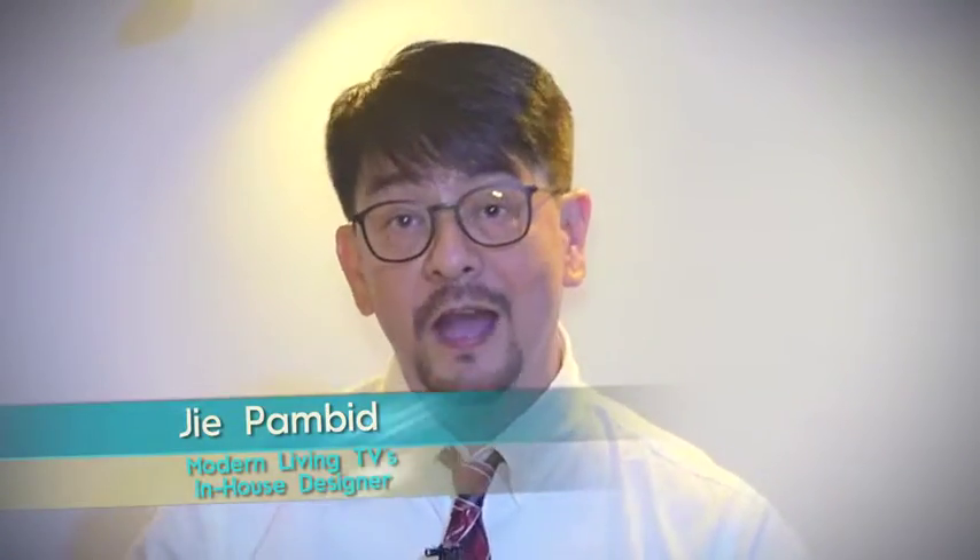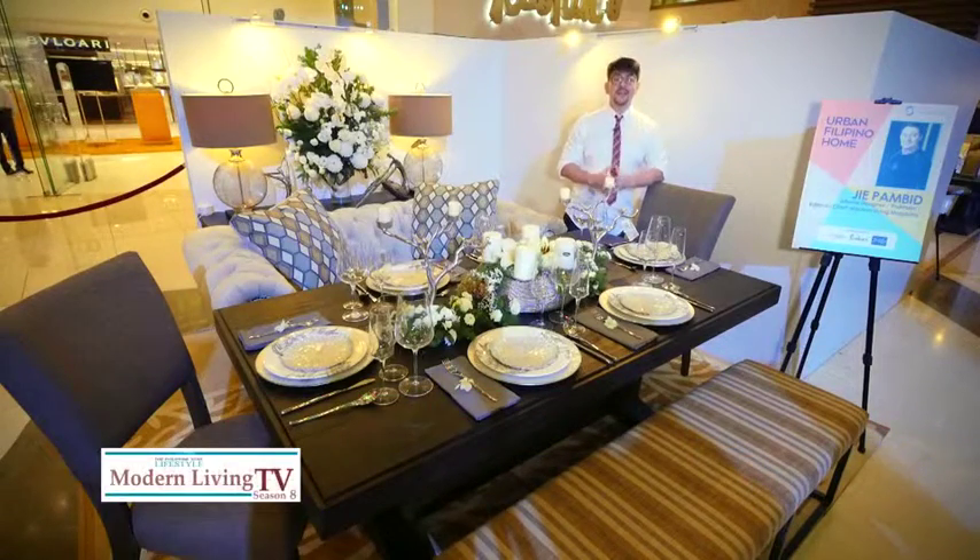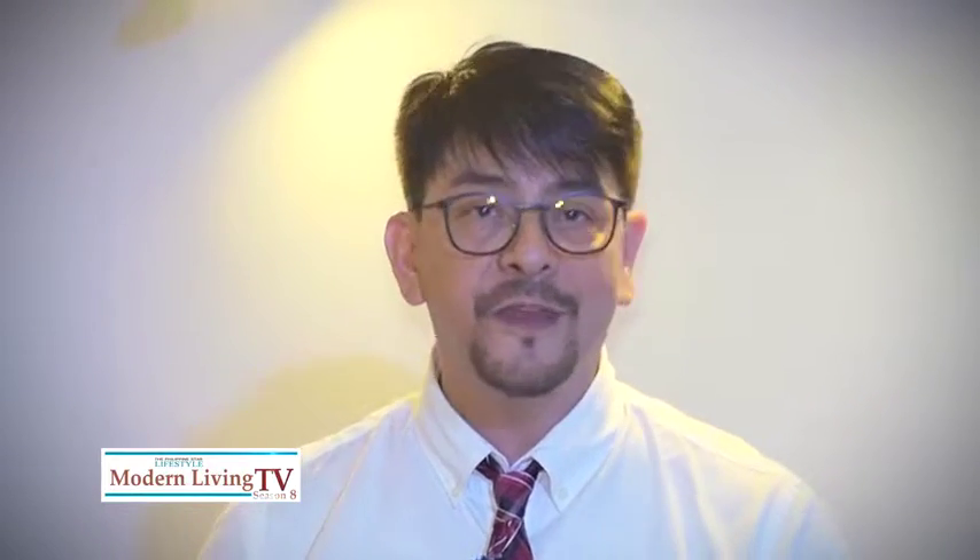We are now here at the Grand Atrium of Shangri-La Plaza to witness a never-before-seen event wherein nine vignettes are going to be styled by different creators in different fields in urban Filipino home.